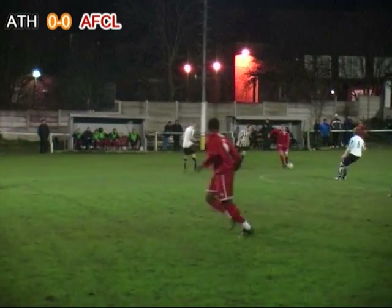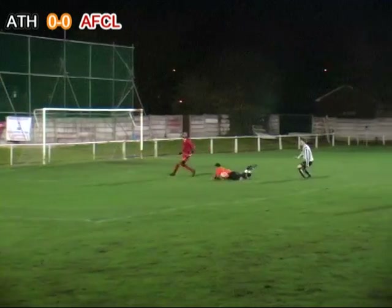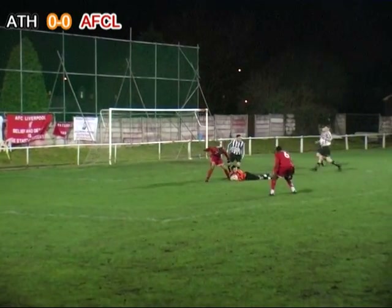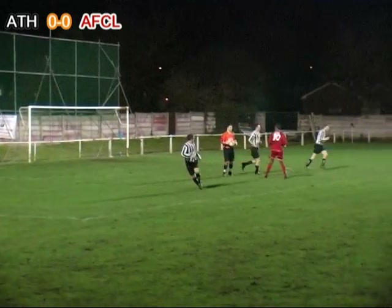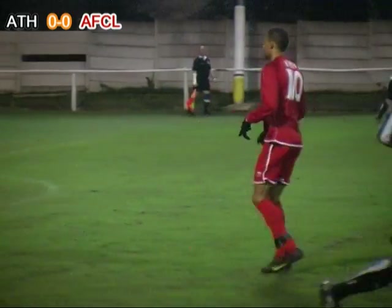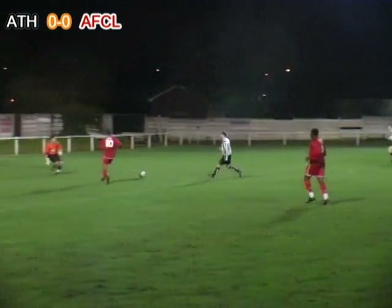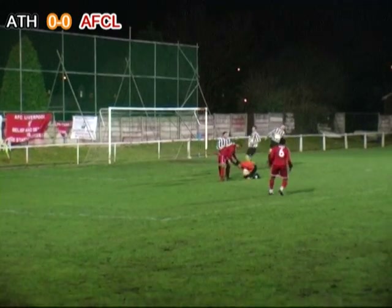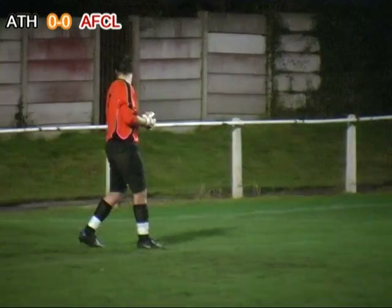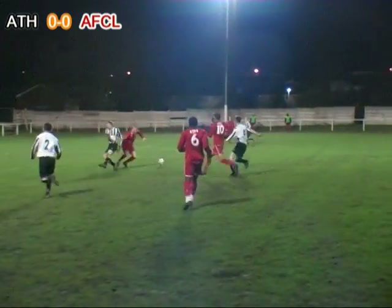The ball's with McCoy and he searches out Ogipar in behind the opposite defence. Harris comes out and grabs it at the second attempt. David Ogipar almost latching onto a gorgeous defence-splitting pass from Andy McCoy, but Harris spotted the danger early and got out to close down the angle and eventually get hold of the ball.